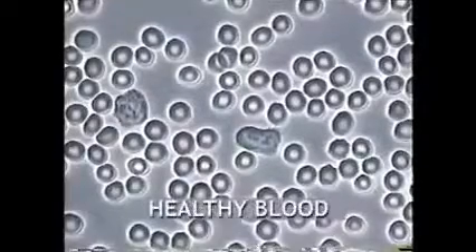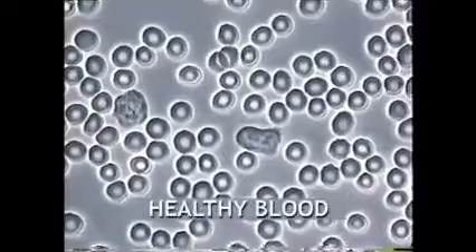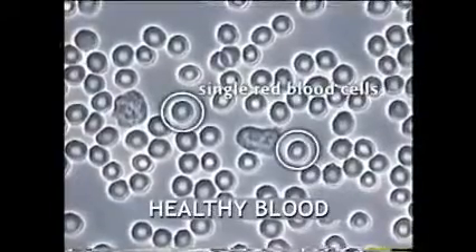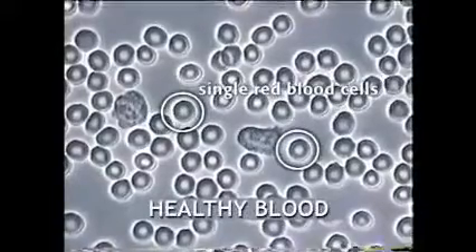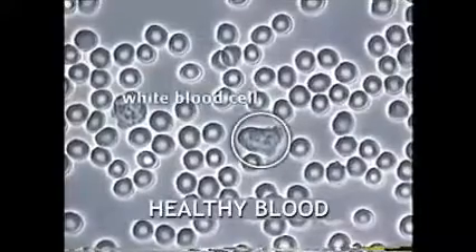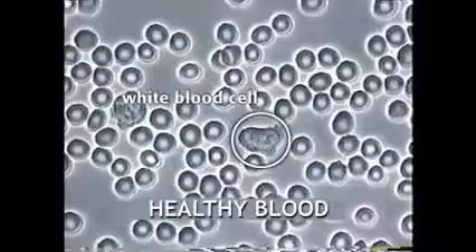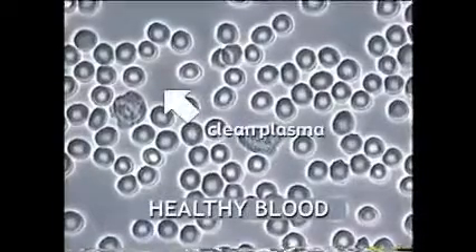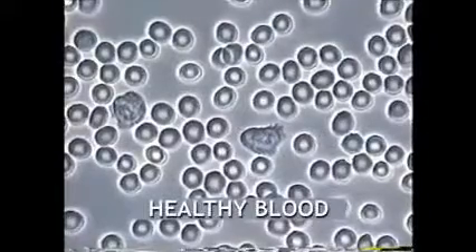This short video shows how live blood microscopy can be used to help people. It can reveal the state of people's blood, reflecting their state of health. It can demonstrate how careful food supplementation can lead to significant changes in the blood and to better health. Live blood microscopy is a method which can be used to assess a person's nutritional status. It is also a powerful tool for patient education and motivation.